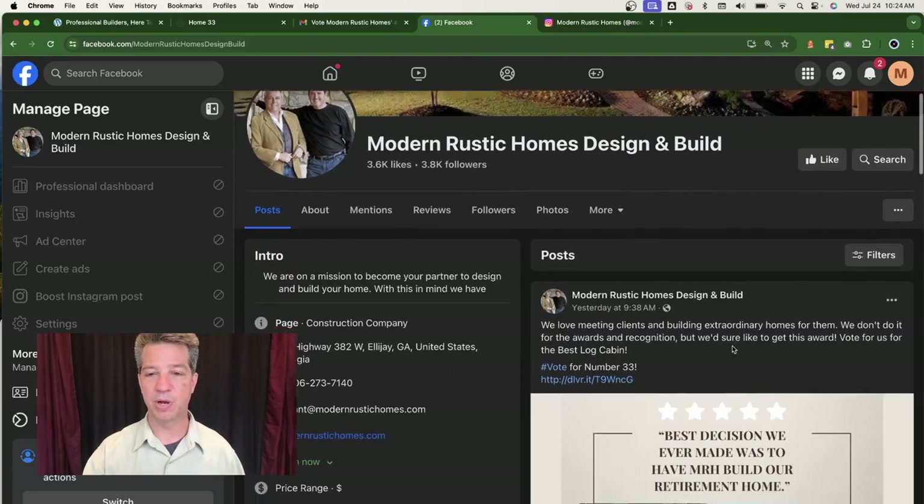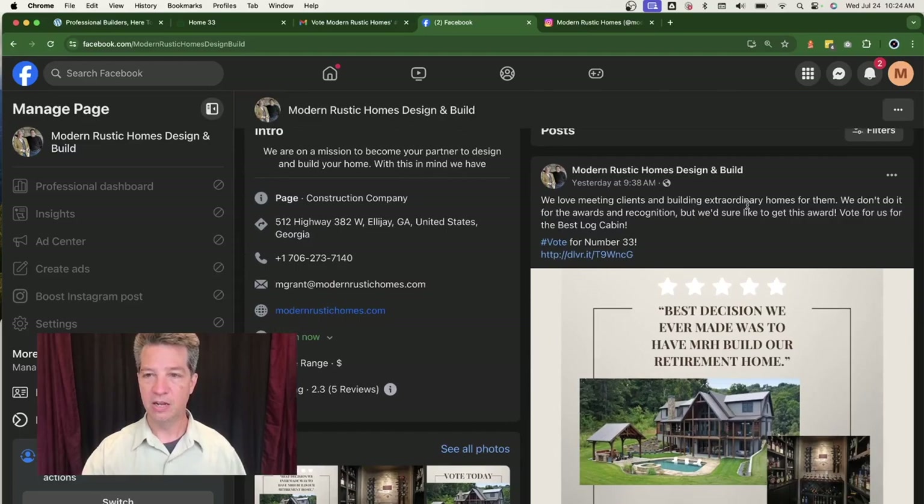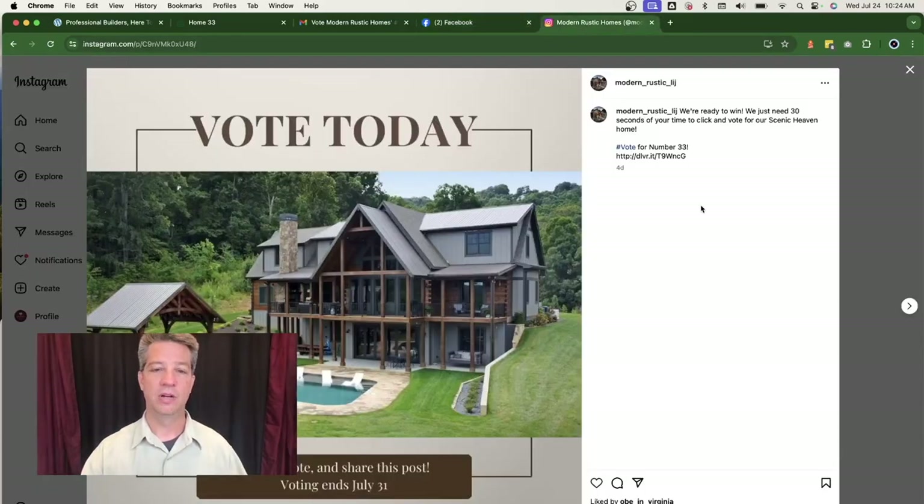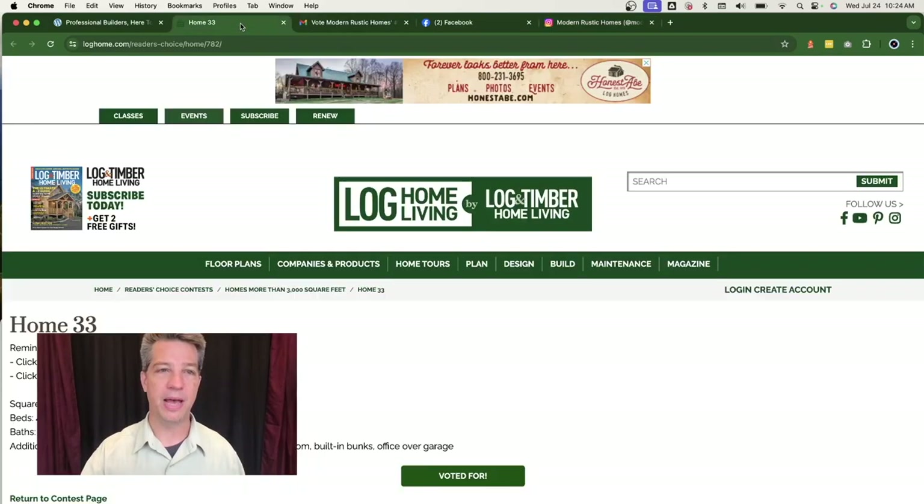The third thing we did was help with social media. On his Facebook we scheduled some posts with a message, a link to where people can go vote, and a photo. On Instagram there are similar posts, and they all link back to the magazine's website where people can place their vote.